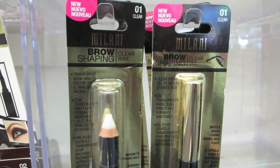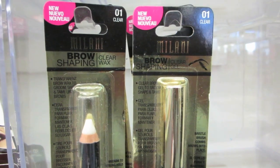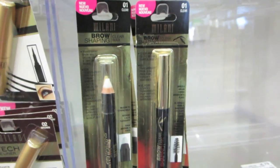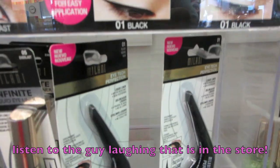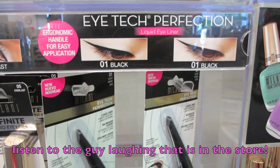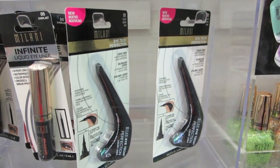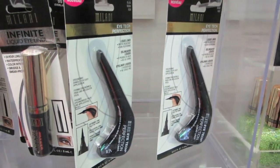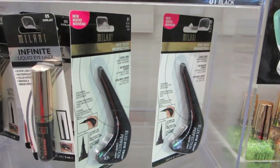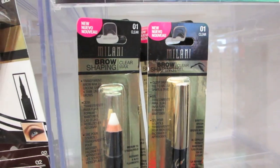And we've got the new shaping gels — the clear wax shaping gel. On the right, that's the clear gel for your brows. And the new liquid liner. I have this from Mally, and Nyx makes this as well. It looks like it's in black here. $8.49 it says. And these are $4.79 for the brow stuff.